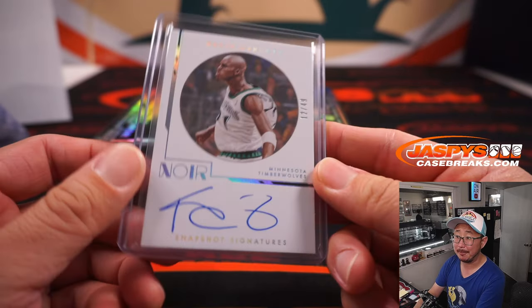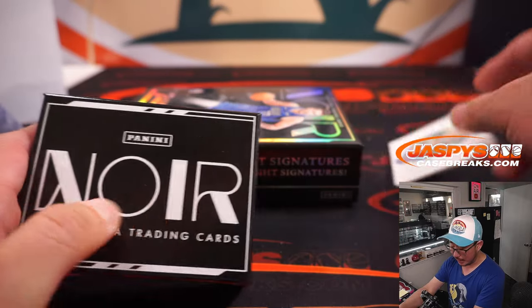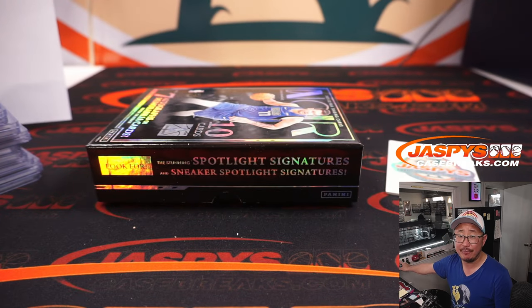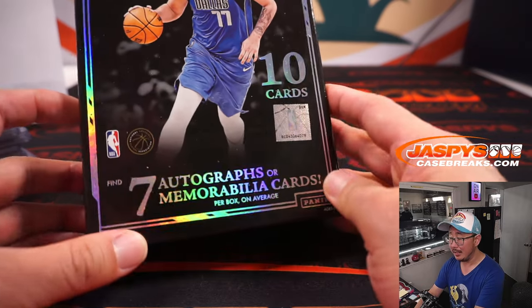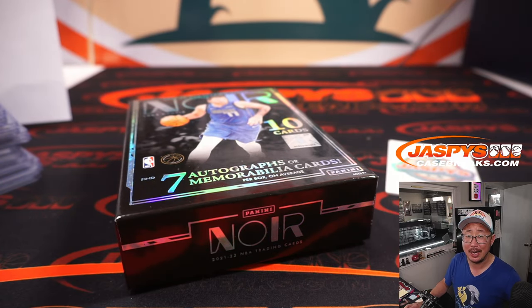There you go, gang — a pretty nice break. Nice two box half case break of the brand new Noir Basketball. Second half of the case in a couple random number block randomizers that we'll have to do. Let's sell those out and see what's in the second half. I'm Joe for jazbeescasebreaks.com — see you next time for the next break. Bye-bye.